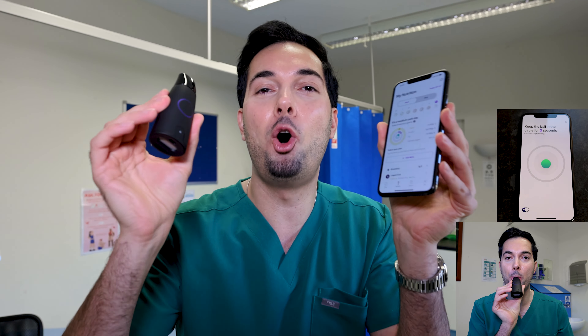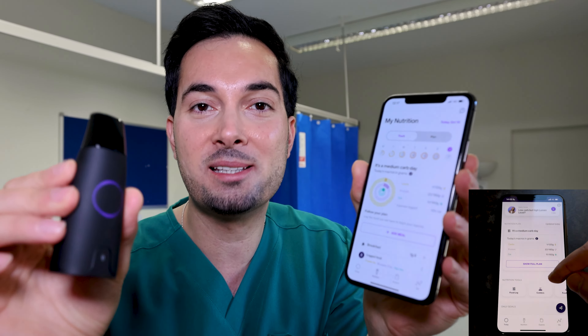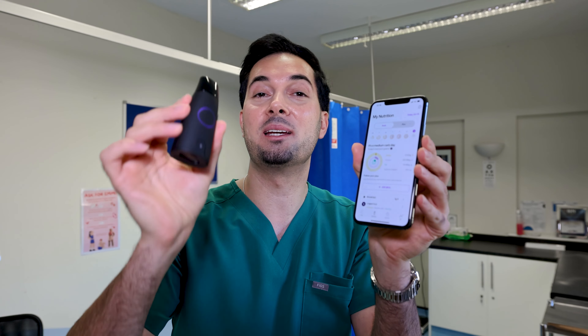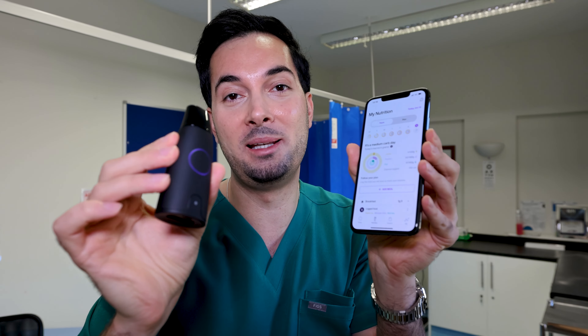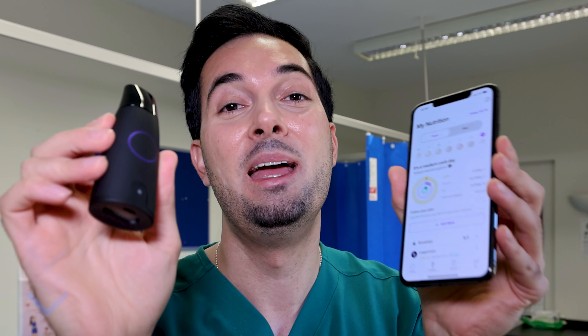Secondly, it's going to tell you when to eat for optimal energy levels, and this is done by analyzing your metabolism. We all know what happens when you're not eating at the right time — hunger strikes and then you overeat. So if you are serious about losing weight and achieving your fitness goals, then consider adding Lumen to your toolkit. I genuinely cannot recommend it enough.